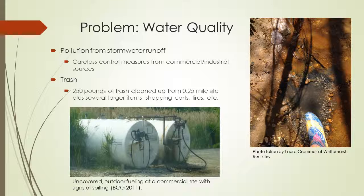At my site I performed a trash cleanup. I cleaned up 250 pounds of trash in just a quarter mile, plus there were several larger items the county will have to pick up — shopping carts, tires, large plastic bins, etc. The picture on the right shows what I presume to be oil leached into the water, because it had that rainbow-like glare and was tinging the soil a copper color, and when I dug my foot into it, it was black. This pollution definitely contributes to the water quality issues in White Marsh Run.